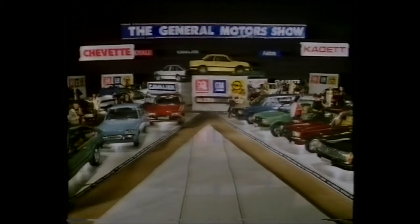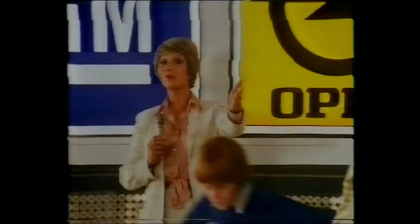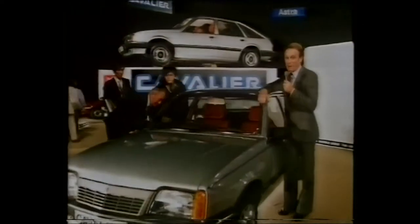There's one motor show everyone can get to this year — this one. The General Motors show. No show has more news, like the newly merged Vauxhall and Opel dealer network. And what a range of cars. The brilliant new Cavalier — bags of power for its size and yet incredibly easy on fuel. Terrific value, too.